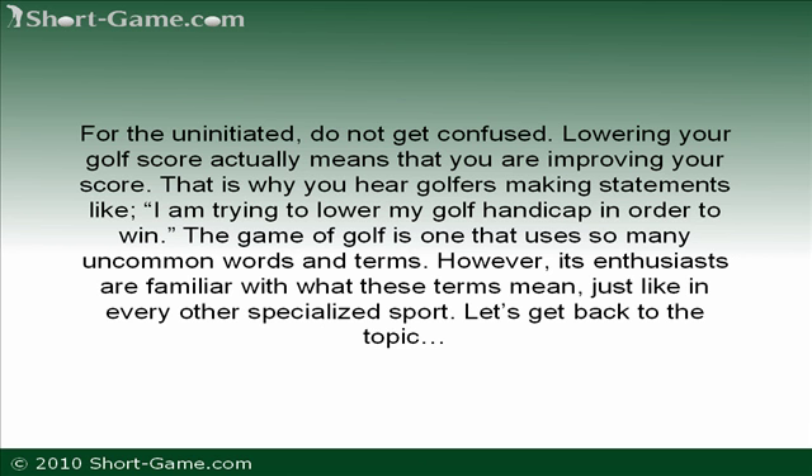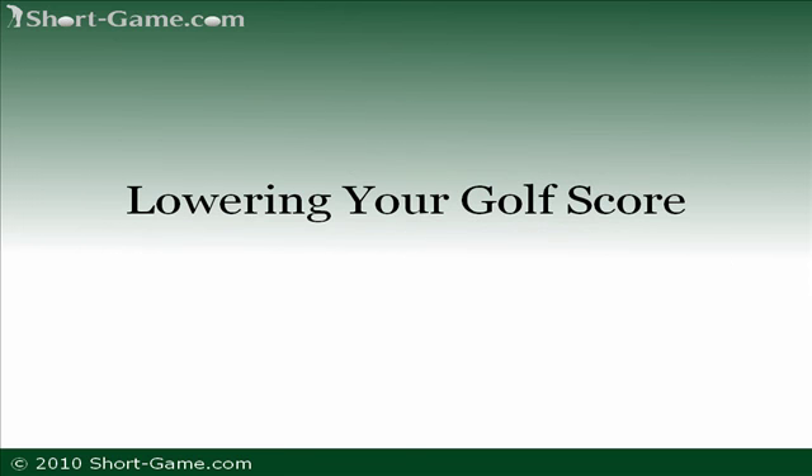The game of golf is one that uses so many uncommon words and terms. However, its enthusiasts are familiar with what these terms mean, just like in every other specialized sport. But let's get back to the topic — lowering your golf score.